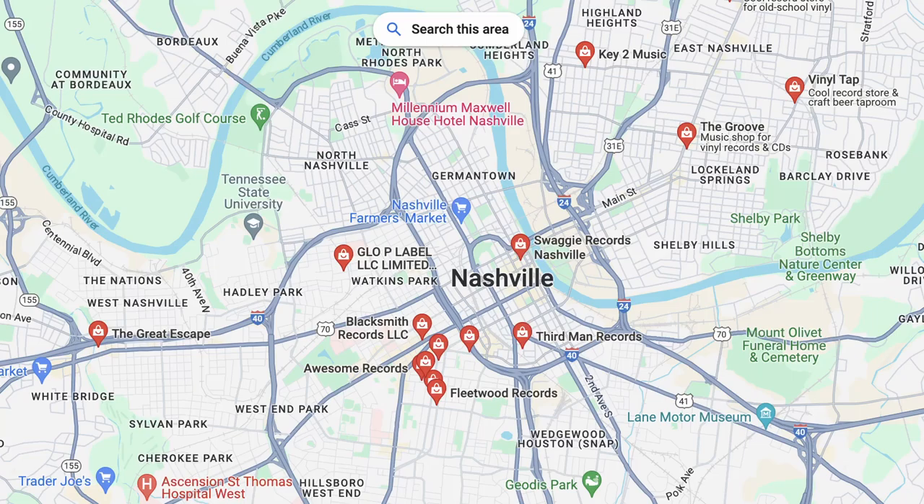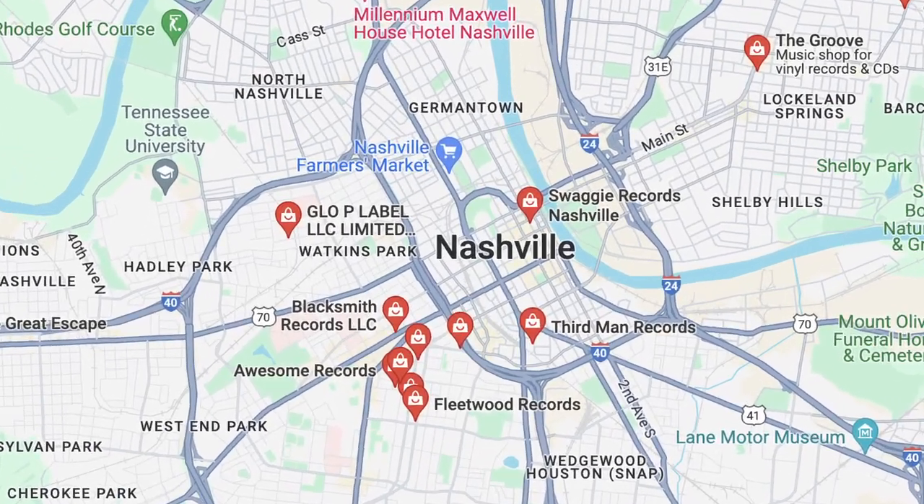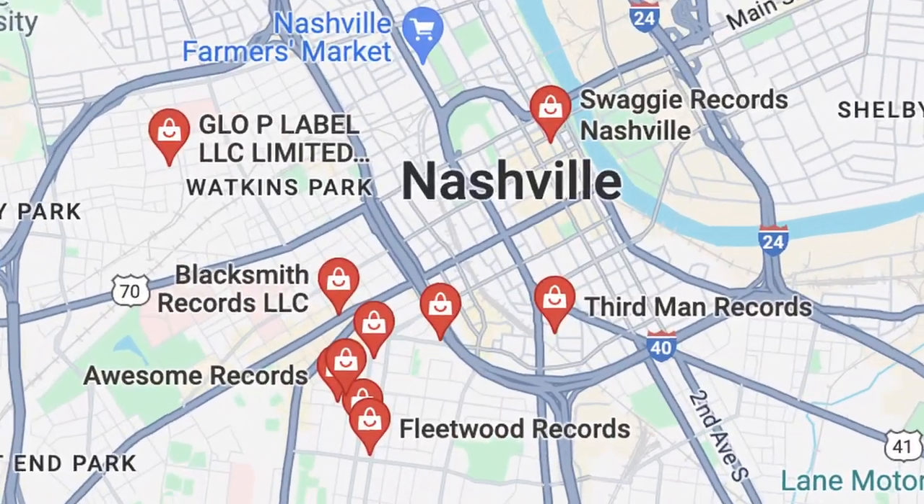Today I'm taking you on a journey. Follow along as I dig into my four-day road trip to Nashville to see the Decemberists and explore a town with far more record stores than I could visit in that short amount of time. I'll be sharing details from the trip and the records that I picked up along the way, including two surprise grails.